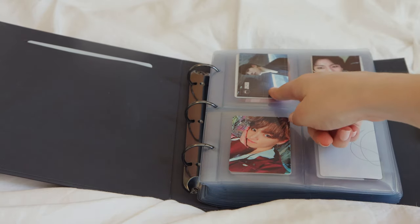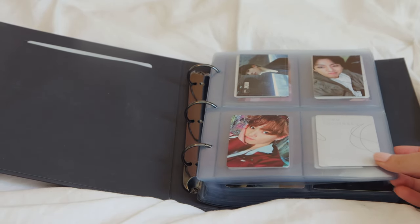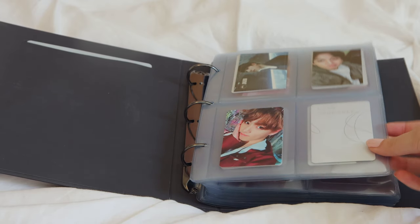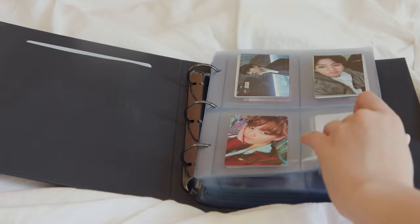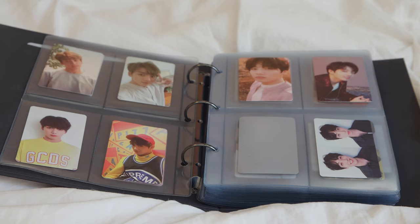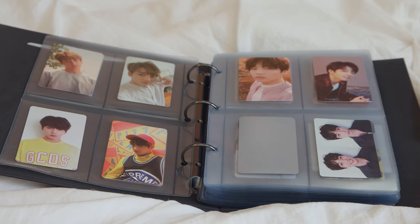It starts with Dark and Wild, then this is the Butterfly era, then 'You Never Walk Alone.' The blank spaces are where I don't have the next photocard — I'm missing one here. Onwards we have the Love Yourself: Her album on the left side.